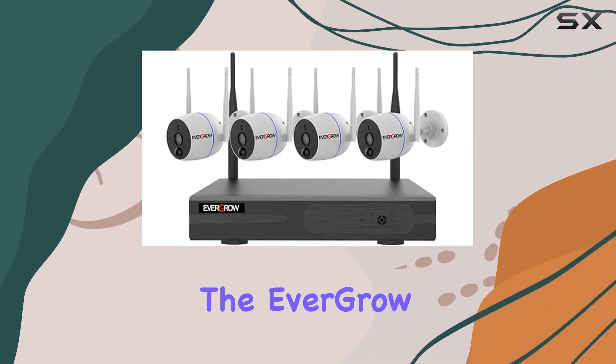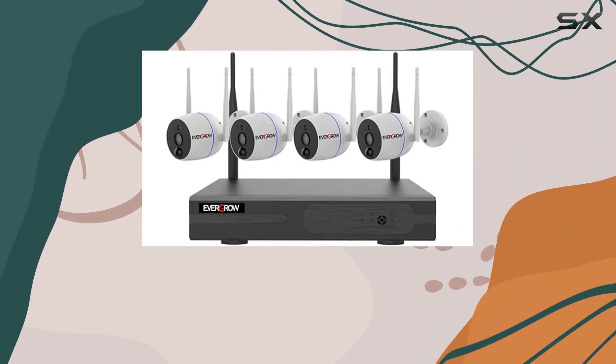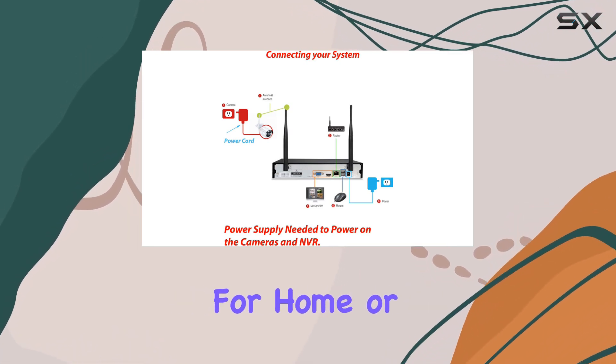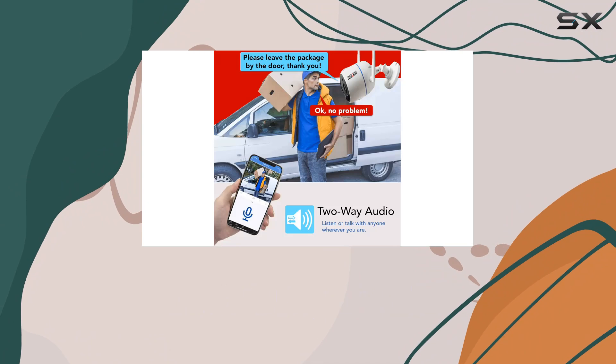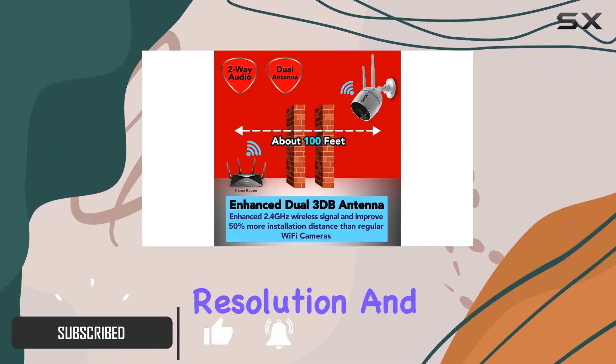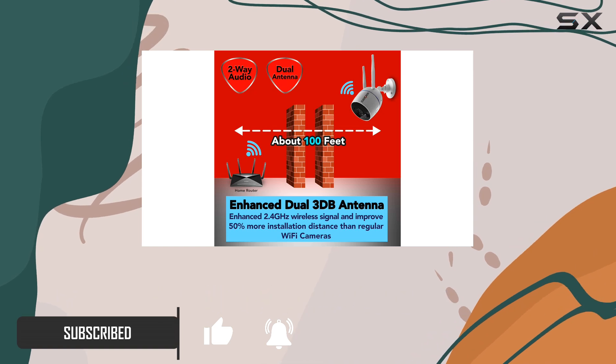Today, we're diving into the Evergrow 10-channel 3MP wireless security camera system, a robust solution for home or office surveillance. This system boasts impressive features, starting with its 1296p resolution and dual Wi-Fi antennas for extended coverage.